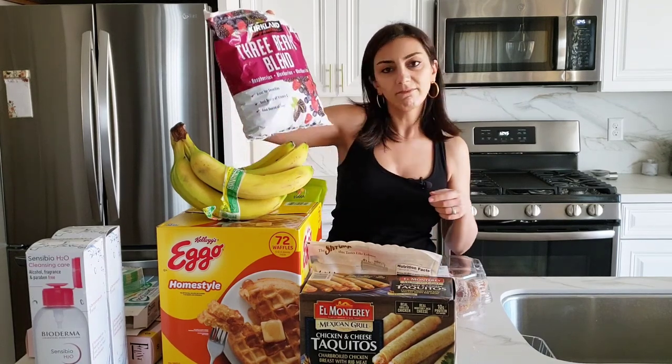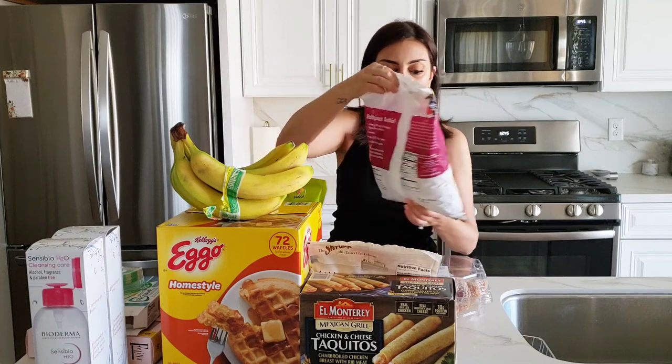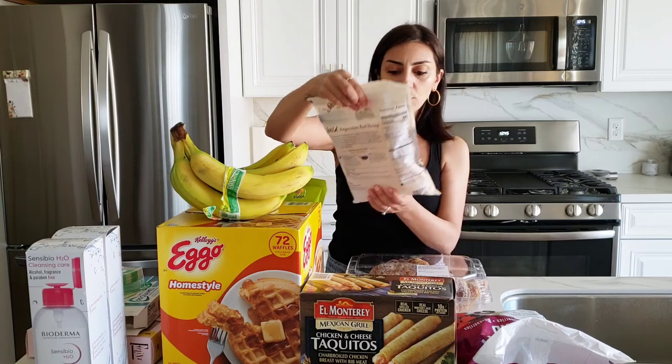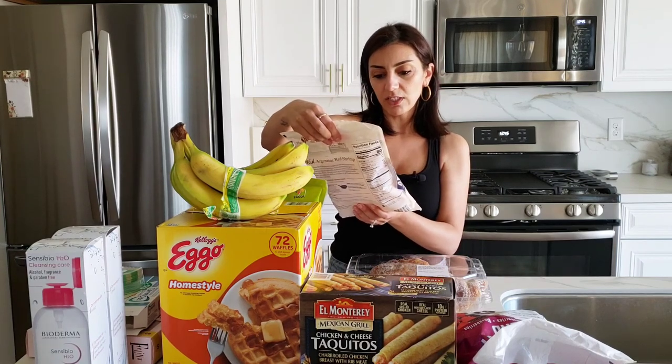I got some frozen berries for smoothies. Frozen berries are a bit boring but they're good.